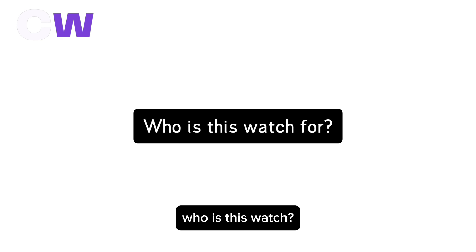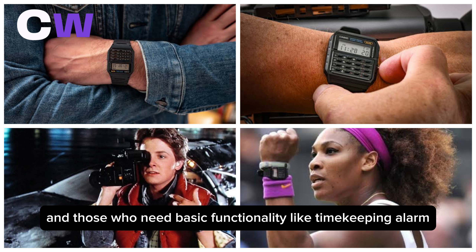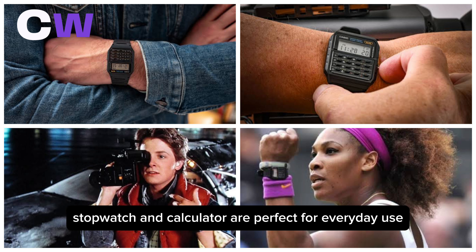This watch is ideal for someone looking for an affordable, durable watch for everyday use, and those who need basic functionality like timekeeping, alarm, stopwatch, and calculator are perfect for everyday use.